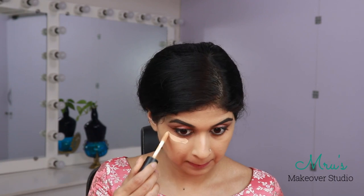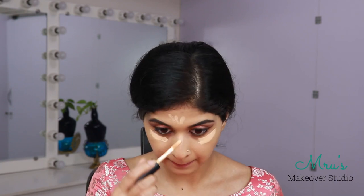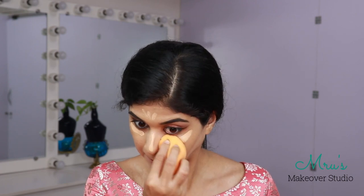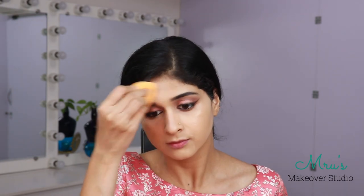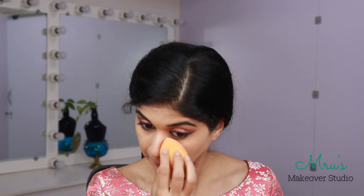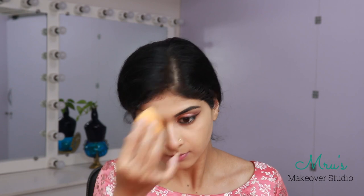For the concealer I will be going in with the PAK Spotlight Concealer. Once the concealer is blended out, I am going to bake my face. I am using the Huda Beauty Easy Bake, applying it with a wet beauty blender and pressing the product into my skin so that it doesn't look streaky or patchy.